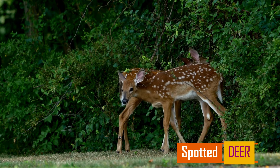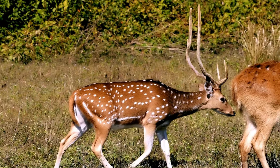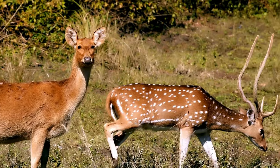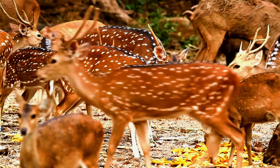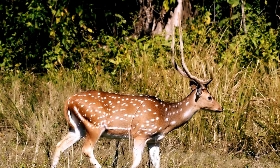Spotted deer. Chital, or spotted deer, are the most common deer in India. With their orange coats and white spots, they're picture-perfect forest inhabitants. These social animals form large herds and thrive in deciduous forests and grasslands, often seen grazing in herds near water sources.